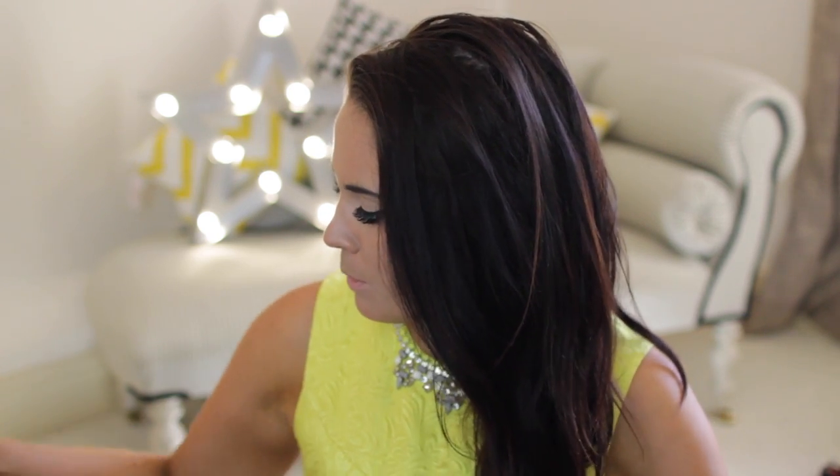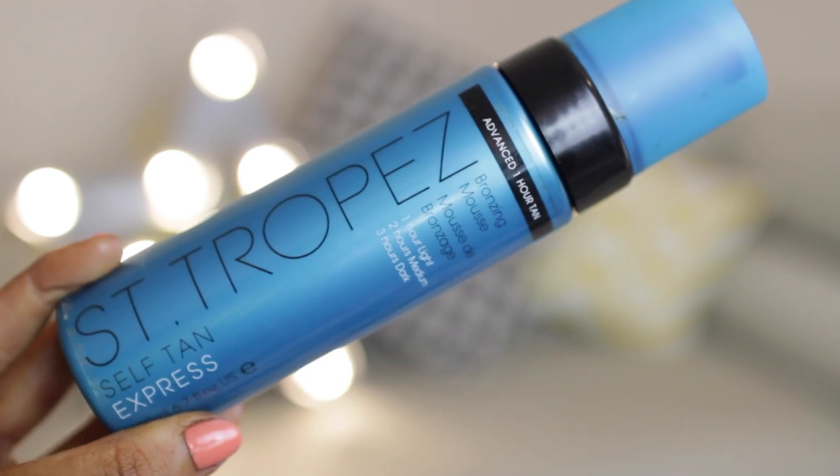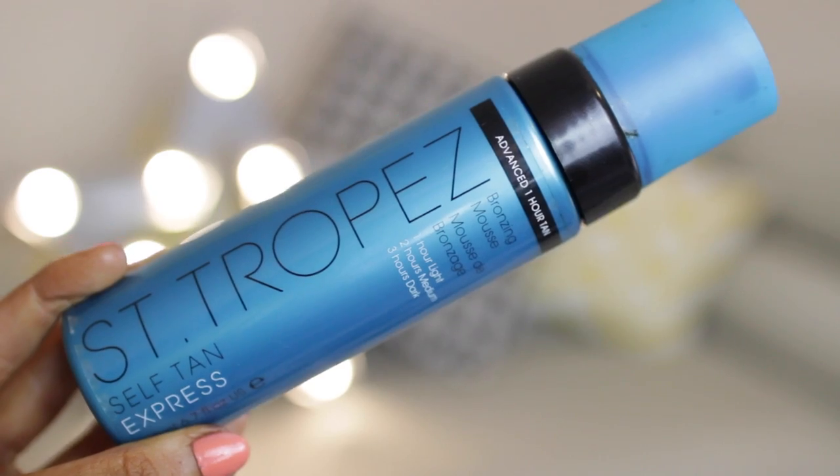First up, starting with a tan. This is one of my all-time favorite tans — it's by St. Tropez and this is their advanced one hour bronzing mousse. This stuff is absolutely incredible, it's their express tan. I really love it because the color it gives you is a really natural bronzed glow, it's really pretty. It's so easy to put on — just pop it on with a mitt. I love a mousse because you can't go wrong, it doesn't streak. You can leave it on for one hour for a light coverage, two hours for medium, or three hours for dark. I actually leave it on all day and wash it off at night.